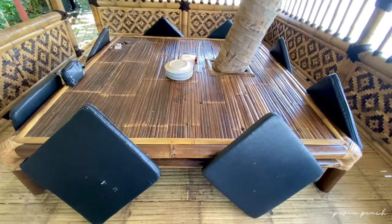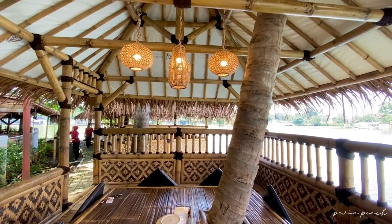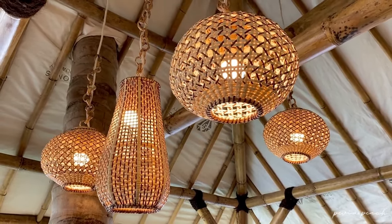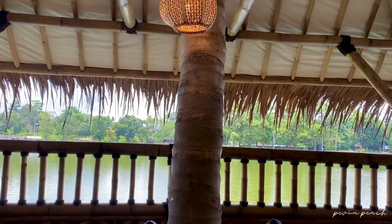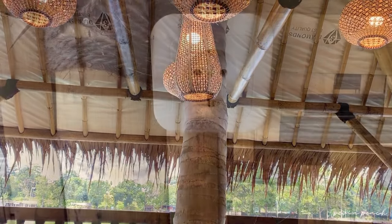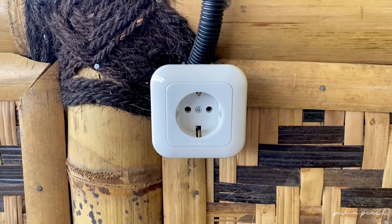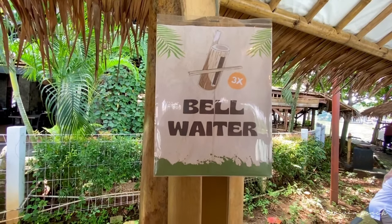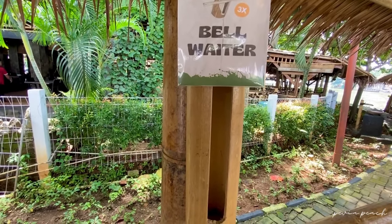Di area saung ini terdapat meja dan alas bantal sesuai kapasitasnya agar duduk lesehan tetap nyaman. Ditambah hiasan lampu gantung yang bikin mempercantik suasana di sini. Dan setiap saung di sini terdapat colokan listrik, jadi kamu nggak perlu khawatir. Ada juga bambu yang bukan buat manggil maling ya, tapi buat manggil waiter. Kalau kita butuh sesuatu, tinggal ketuk aja, nanti mereka datang.